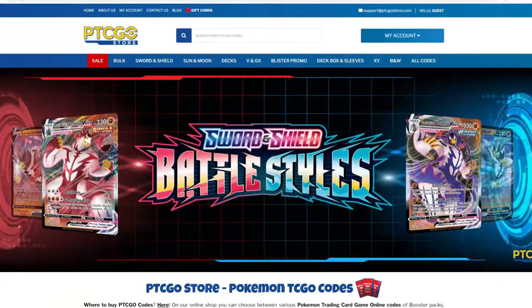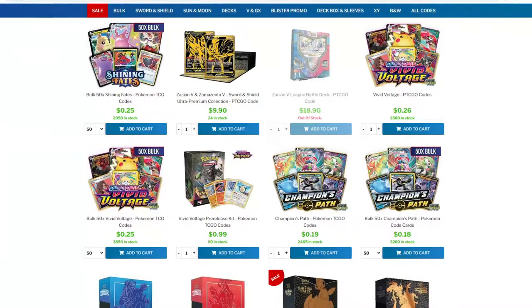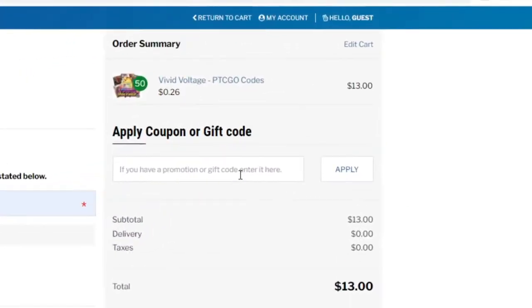Before we get into the video, I want to shout out my sponsors over at PTCGO Store. You can head over to their website right now and pick up codes for the TCGO, including Battle Styles — the most recent set released here in the US — and at checkout you can use code NEIGHBOR to get five percent off your entire order.